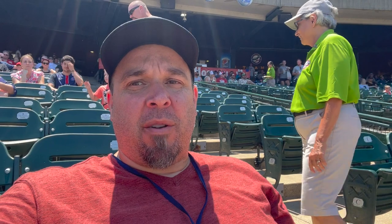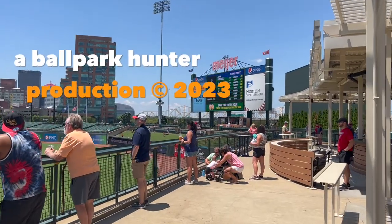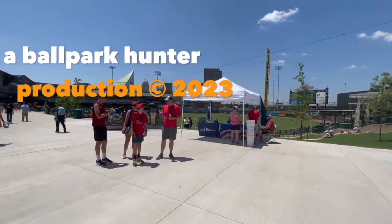This is Mark the Ballpark Hunter saying come out to Louisville Slugger Field next time you're in town or anywhere nearby. It's a beautiful place and you're gonna have a good time. Tickets are fairly cheap. Parking is a little higher than I expected, but you can find cheaper spots along the street. Take it from me, the Ballpark Hunter — this is Mark saying goodbye. Take care, adios, and happy journeys. I'm the Ballpark Hunter — if you like my videos please hit subscribe as I visit another ballpark.